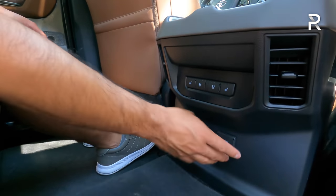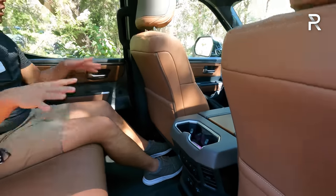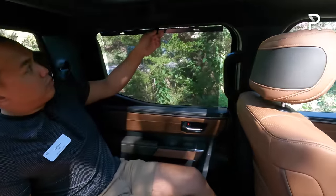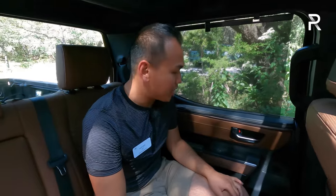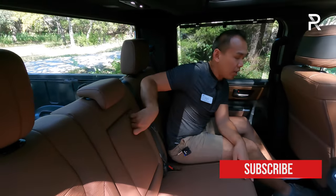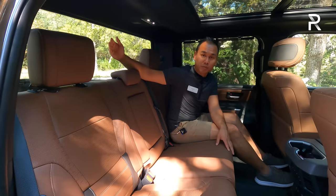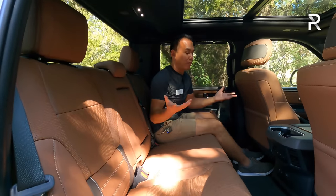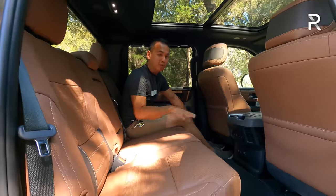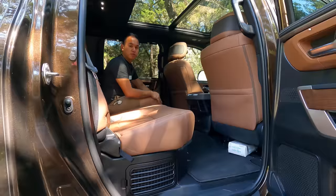In the back you have two USB ports — USB-A and USB-C — an actual power outlet, cup holders, two map pockets, and on the door panel there are manual rear window sunshades, included only on the Platinum and 1794 trims. There's a fold-down center armrest with two cup holders. The rear window still slides down electrically on the Crew Max — Toyota didn't have to get rid of that feature. The panoramic roof above also lets in a lot of light, making this a very pleasant back seat despite not having the most legroom in the segment.